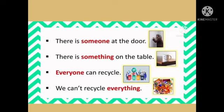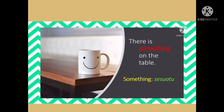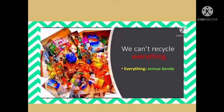Now let's look at the words: someone, something, everyone, and everything. There is someone at the door. There is something on the table. Everyone can recycle. We can't recycle everything.